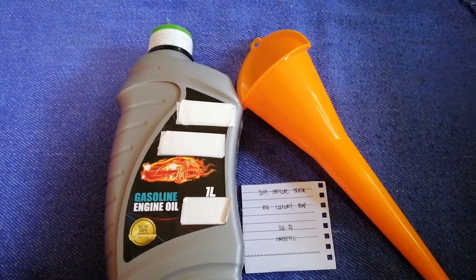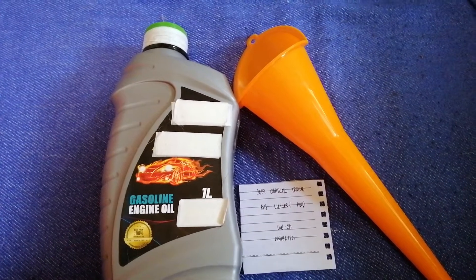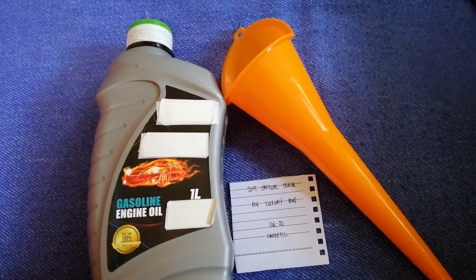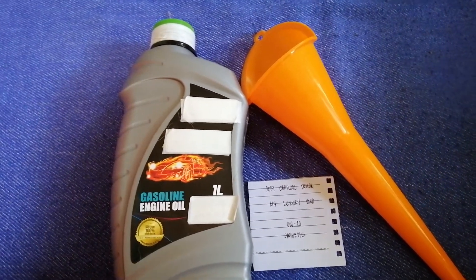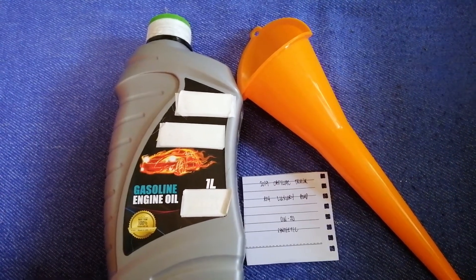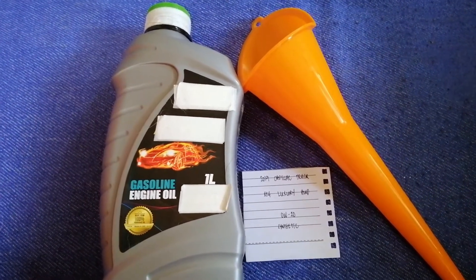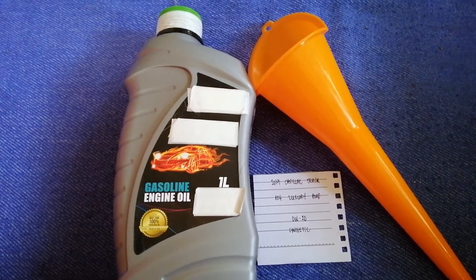So once again, the oil type for the 2019 Cadillac XT6 Luxury AWD is 0W-20 synthetic. If your vehicle uses a different type of oil, make sure to leave a comment and let the rest of us know. Don't forget to check the video description for the most recent price. Thank you for watching — please like and subscribe.